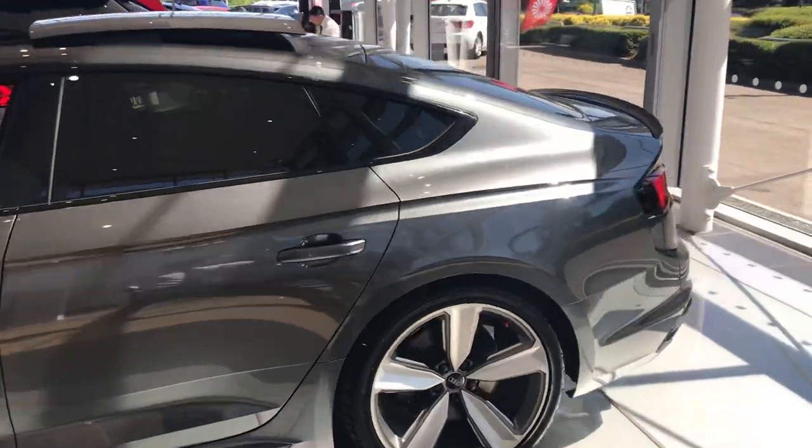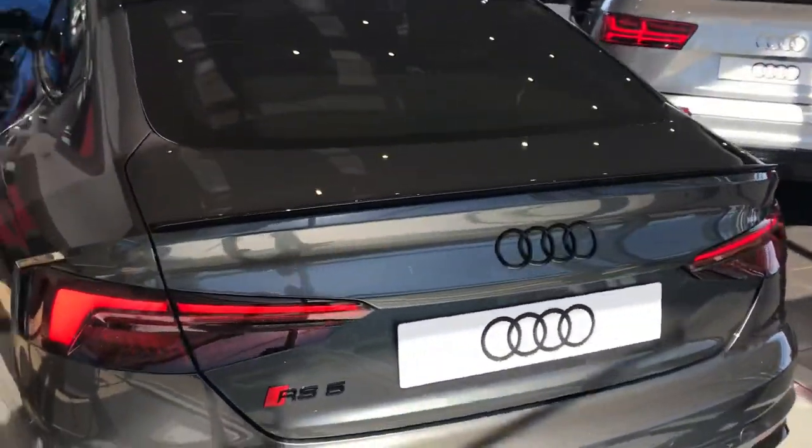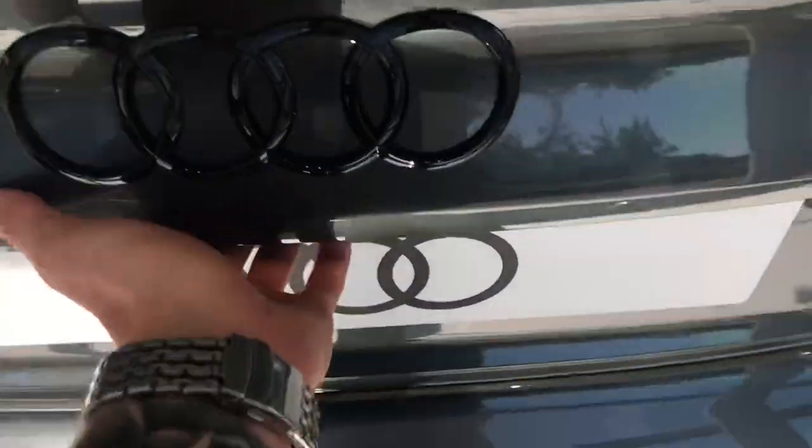You've got the rear privacy glass and as we come round to the rear, again you've got the RS5 logo with the Audi all blacked out, giving the car that mean sporty look.